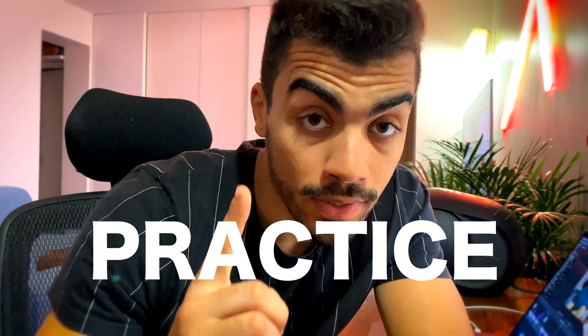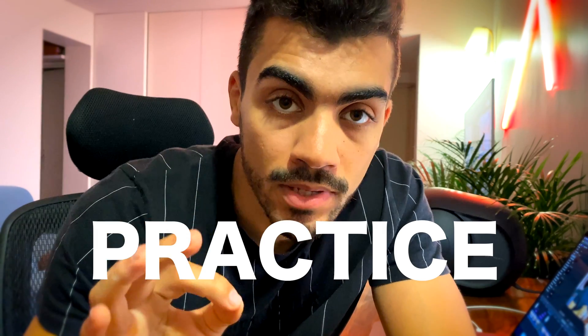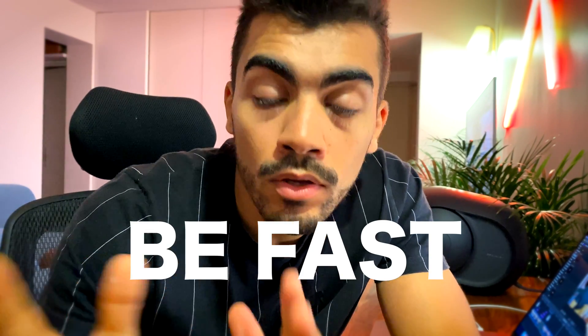The first rule is to practice, because the CKAD is a 100% hands-on exam. The second rule is to be fast, because while two hours sounds like a lot, you may not have enough time to solve all 19 questions. In the next part of this video, I'll give you tips and tricks to go through those 19 questions as fast as possible.